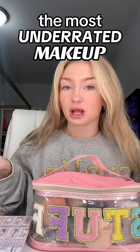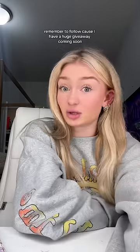Today, I'm showing you my favorite, most underrated makeup products. Remember to follow, because I have a huge giveaway coming soon.